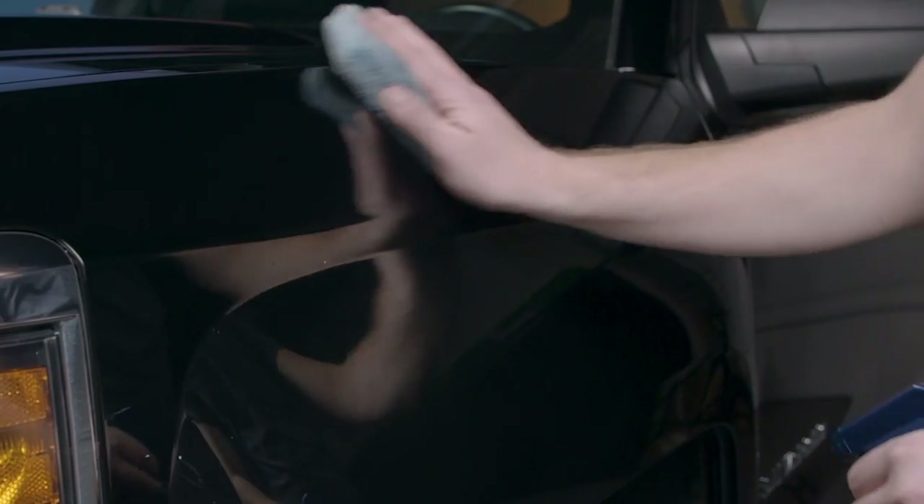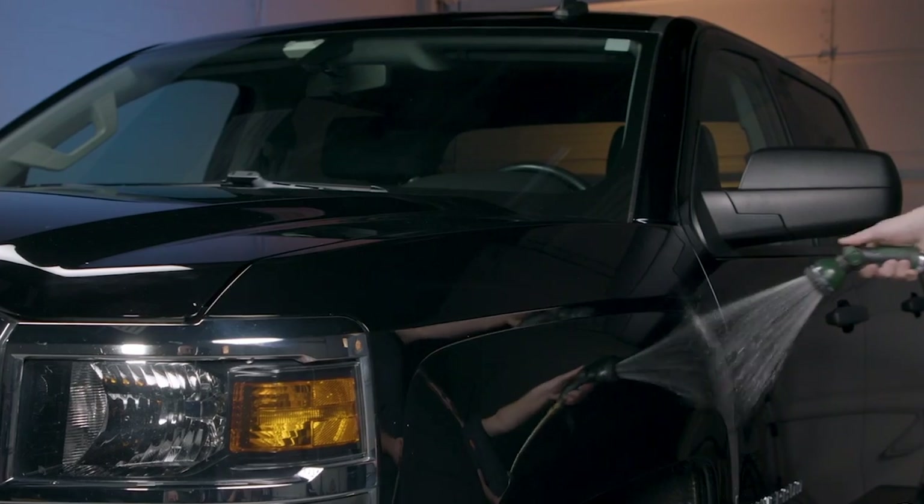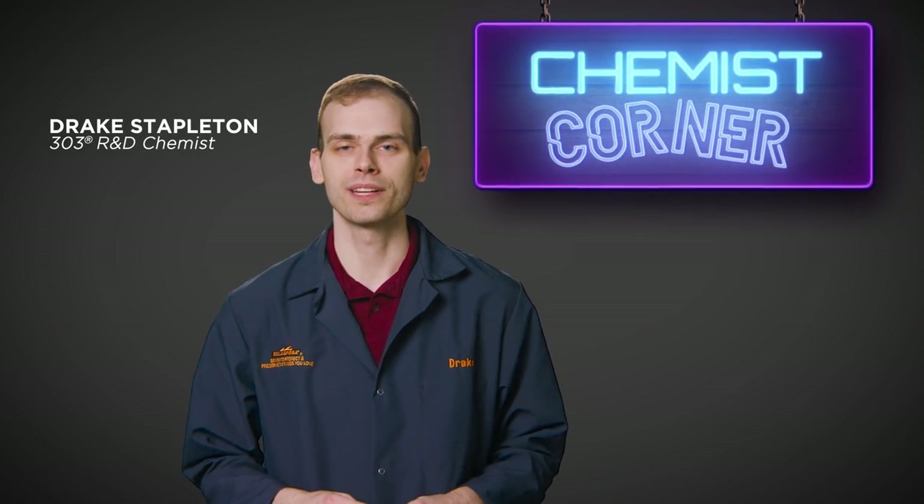We offer both types of products here at 303. So whether you're a pro or someone who prefers to do it yourself, we've got you covered. Thanks for watching. I'm Drake and this has been Chemist Corner.